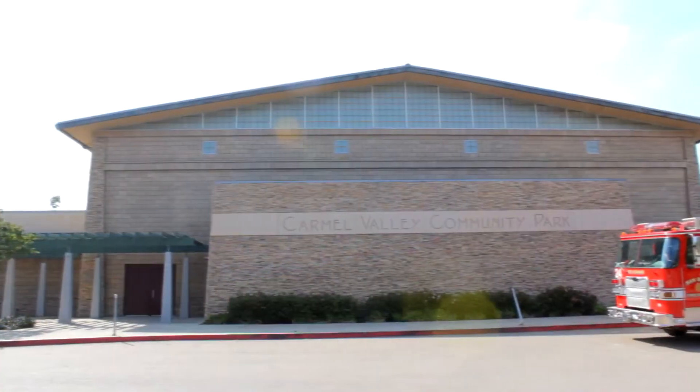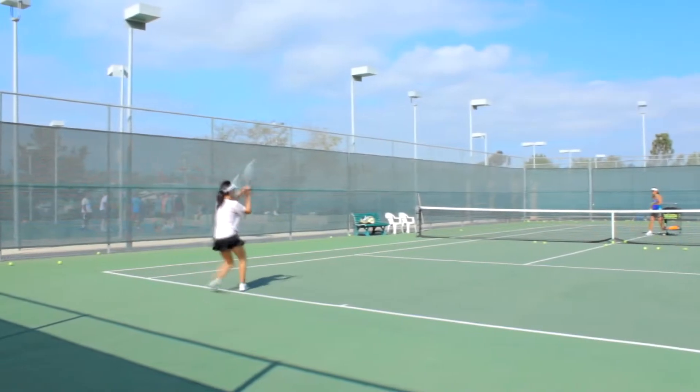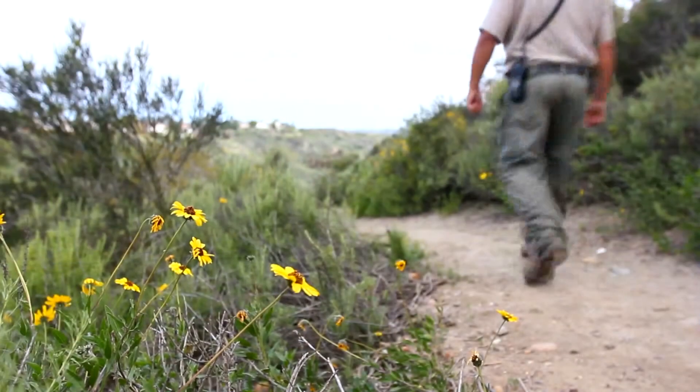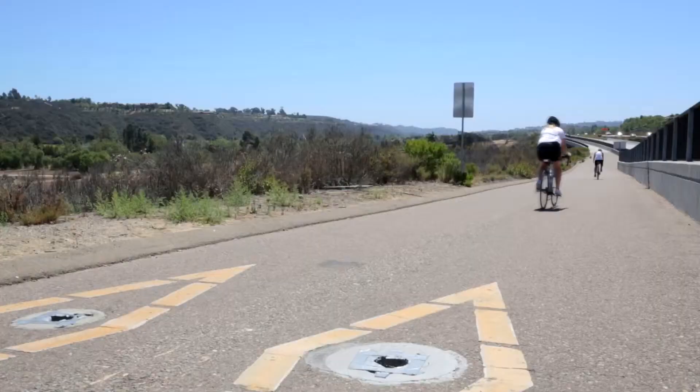There is the Carmel Valley Community Recreation Center which boasts a pool, tennis courts, and athletic fields. If you are considering a move to Carmel Valley, this home is one not to be missed.